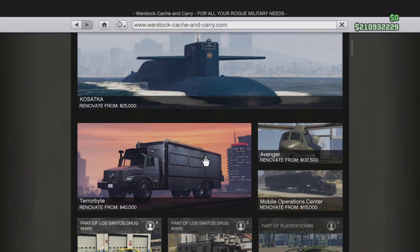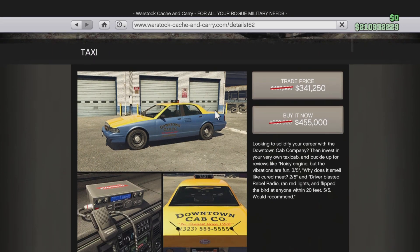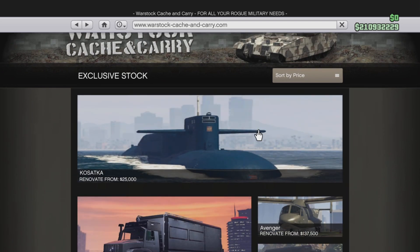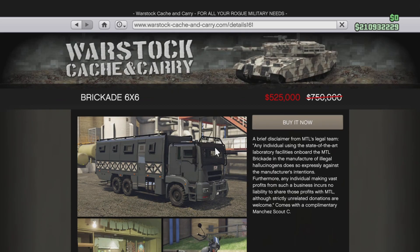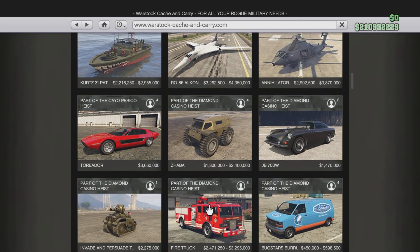Now we're gonna go on Warstock. We got the Taxi on sale — it was 650,000, now it's 455,000. We got the Brigade 6x6 — it was 750,000, now it's 525,000. Let me see if anything else is on sale.